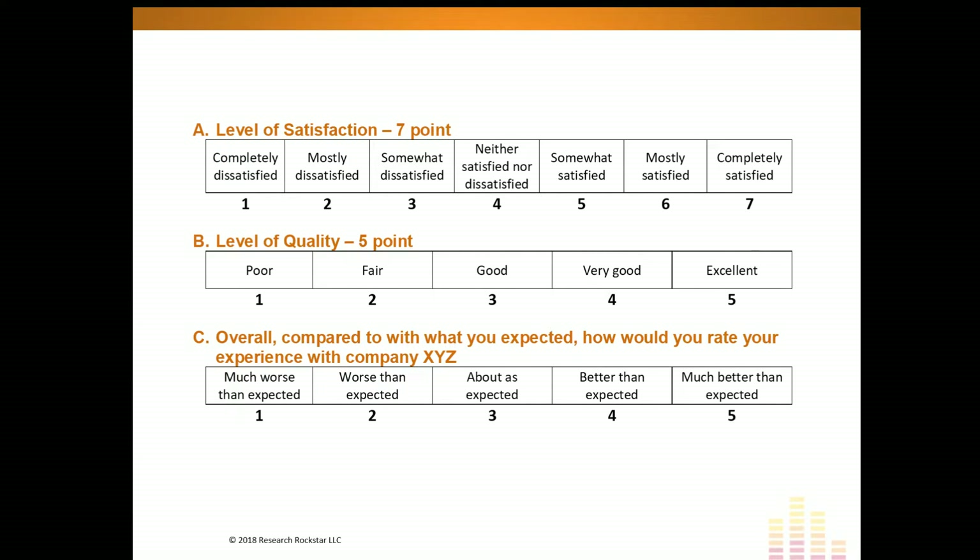Another common rating scale is level of quality — a five-point scale ranging from 'poor' to 'excellent.' There's also an expectations scale, which I've personally used many times. There can be a really interesting difference between satisfaction and expectations. A five-point expectations scale might range from 'much worse than expected' to 'much better than expected,' with a midpoint of 'about as expected.'